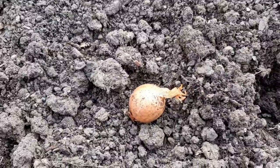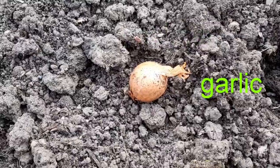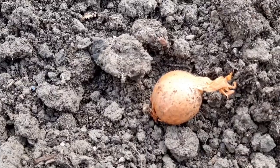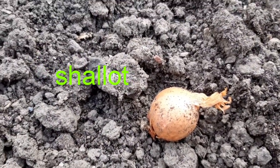Things like onions and shallots and garlic grow from what are called sets or bulbs — it's the same kind of thing. It has all the food that the plant needs all stored up. This is a shallot and I'm going to plant it in the ground here.